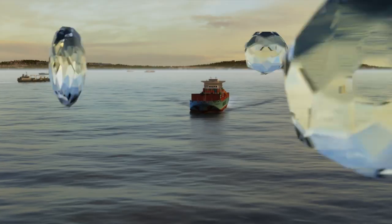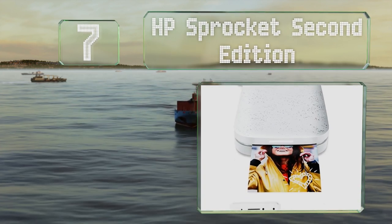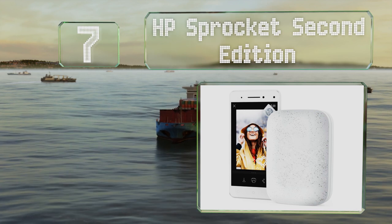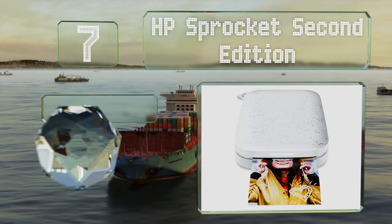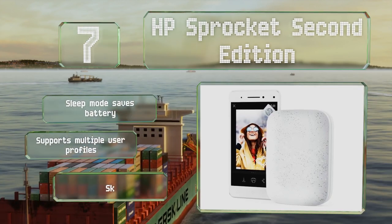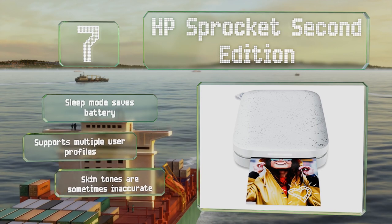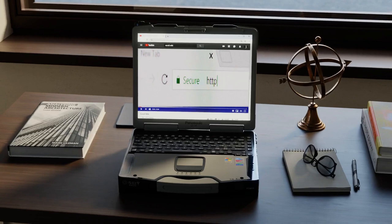Coming in at number seven on our list, with a fast and reliable Bluetooth 5.0 connection, the HP Sprocket Second Edition comes with a companion smartphone app that lets you edit and augment your images to your liking. Its sleep mode saves the battery and it supports multiple user profiles, but its skin tones are sometimes inaccurate.